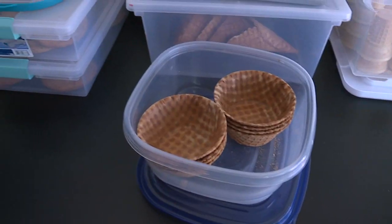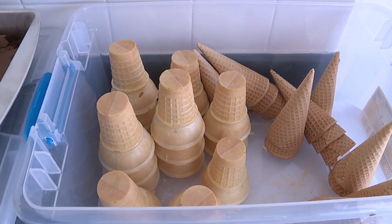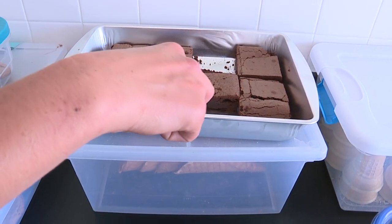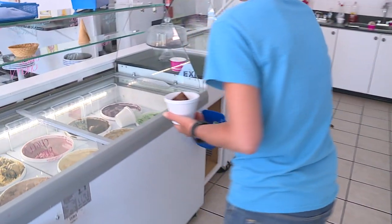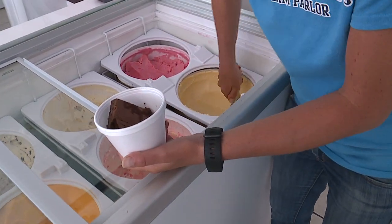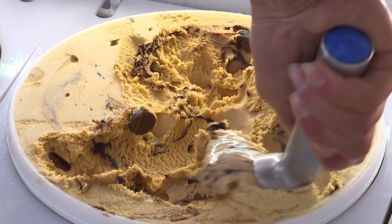We offer different cones — regular cones, cake cones, waffle cones, sugar cones, and waffle bowls. We make ice cream sandwich cookies which are fresh baked every day, and brownie sundaes also baked fresh every day. Along with that, we have over a dozen toppings, regular sundaes, banana splits — pretty much whatever an ice cream shop can offer, we're trying to get to that concept right now.